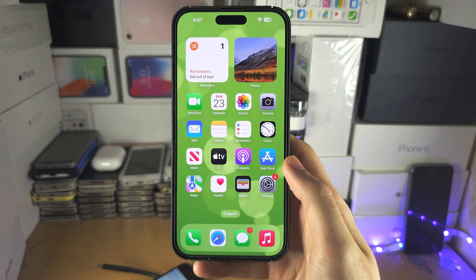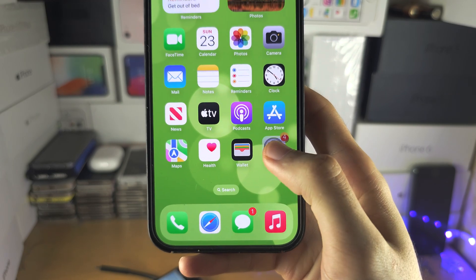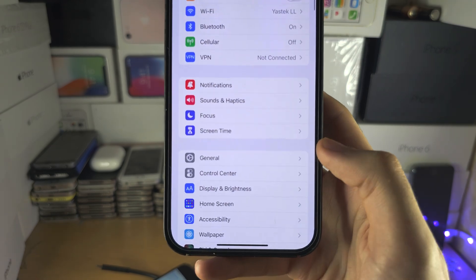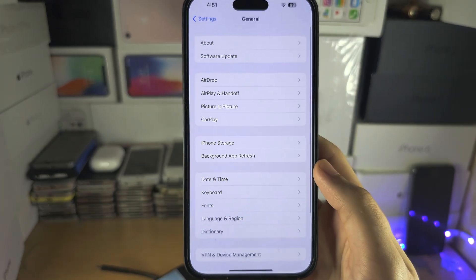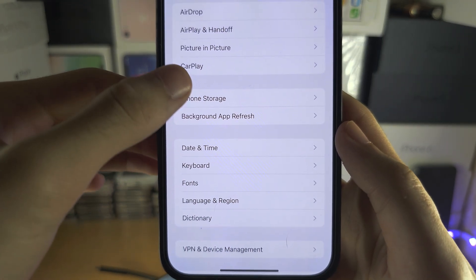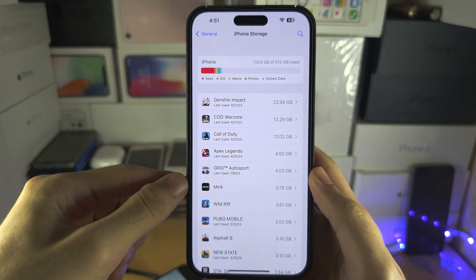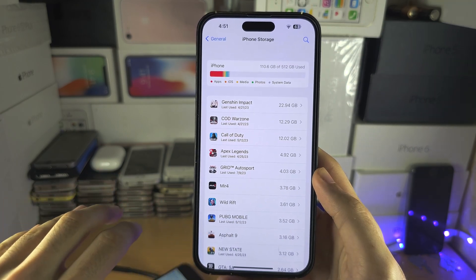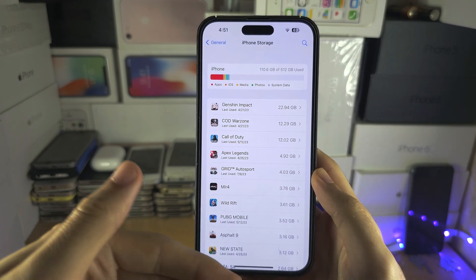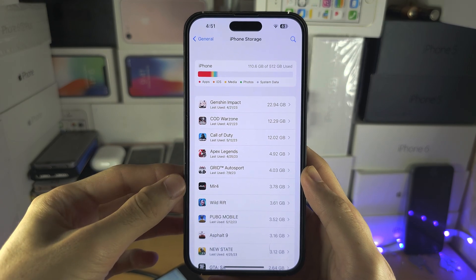Welcome everyone! If your screen recording is not working, let's start by opening up the settings. Inside the settings, locate where it says General, then locate where it says iPhone Storage. If you don't have at least five gigabytes of free storage, your recording may not start, or if it starts, you will notice it unexpectedly stops because you ran out of storage and the recording won't save.